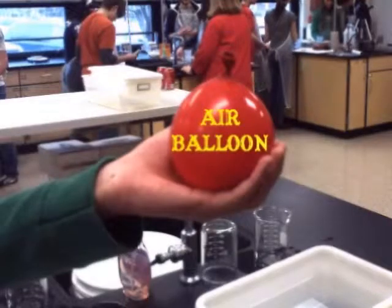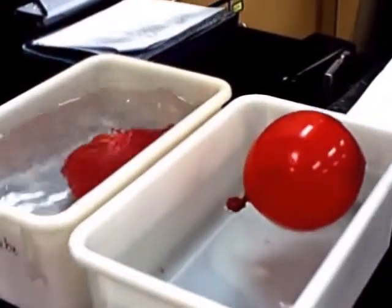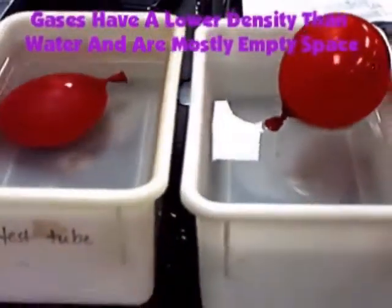We have two balloons filled with air and water, and we're going to place these balloons side by side in two containers of water. The one with air is going to float because air has a lower density than water, due to the fact that gases are mostly empty space.